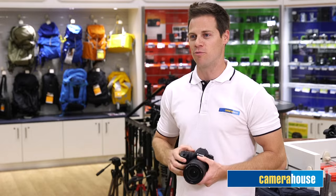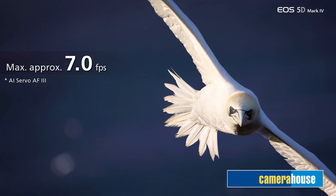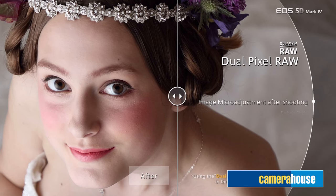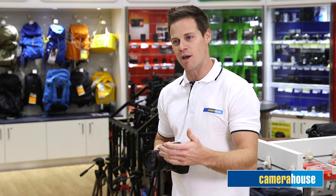The new 5D Mark IV performs well when shooting dynamic subjects thanks to an enhanced 7 frames per second capability, and it also has a dual pixel RAW feature which will be commonly known as DP RAW. This is a special version of RAW image data that contains dual pixel information sent from pixels. When developing dual pixel RAW image data using digital photo professional, dual pixel information recorded in DP RAW data is used to enable image micro adjustment.